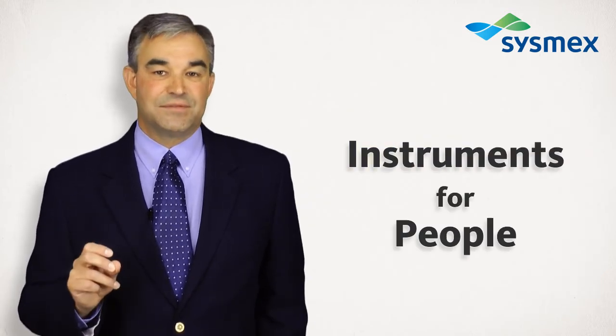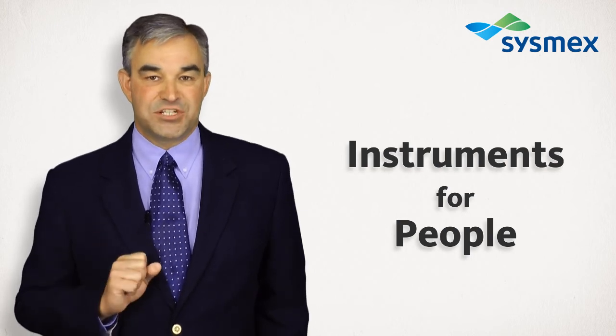Silent design — just one of the ways that Sysmex is shaping the future.